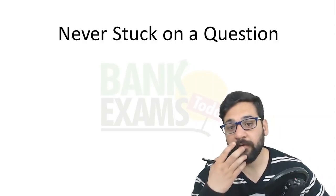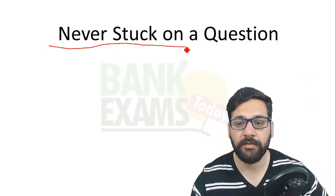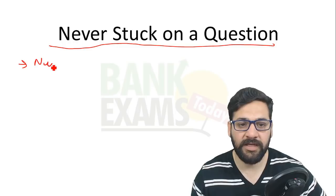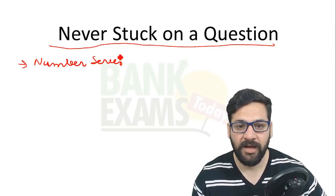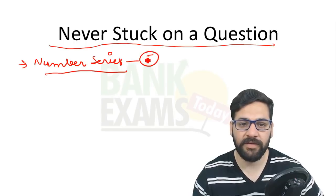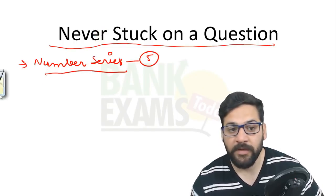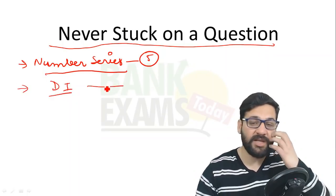The first mistake: a lot of students pre-decide their strategy. For example, if they see five number series questions, they say 'I'm not going to skip this part at all.' But there is a possibility that those questions are very tough, while the DI may actually be very easy.